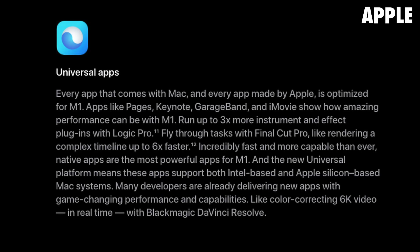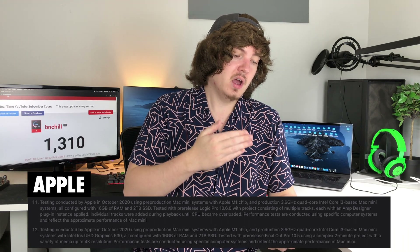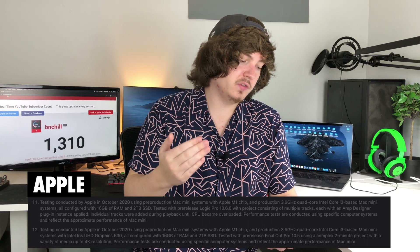There will be universal apps in the Mac app store which have code bases specifically for ARM and Intel chips, and they will be able to be downloaded on all of your Macs without any issue. They are stating that Logic Pro can run up to three times more instrument and effect plugins, and rendering a complex timeline is now up to six times faster in Final Cut Pro when comparing an M1 Mac Mini with 16 gigabytes of RAM and a 2 terabyte SSD against a 3.6 gigahertz quad-core i3 Mac Mini with Intel Iris UHD Graphics 630. I don't really think this Final Cut comparison is much of a comparison given the integrated graphics difference.